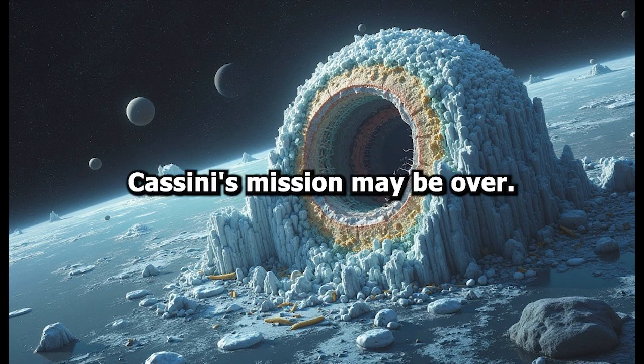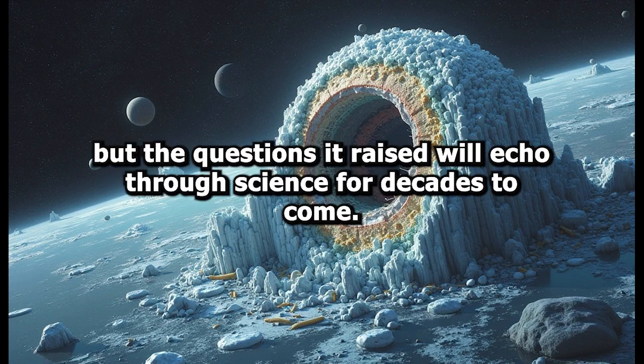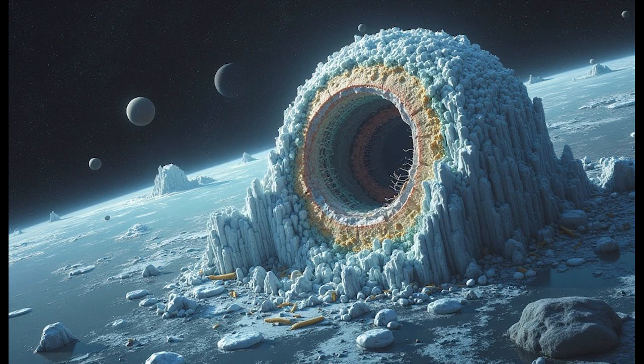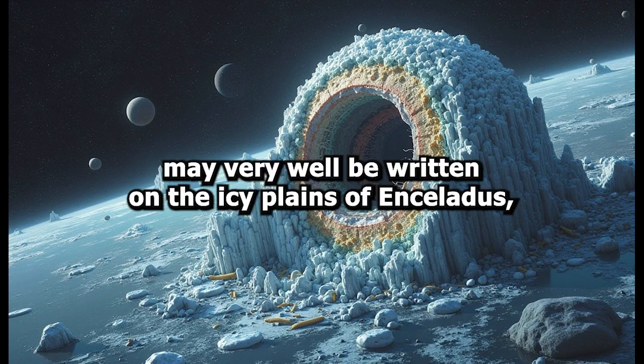Cassini's mission may be over. It made its final dive into Saturn's atmosphere in 2017, but the questions it raised will echo through science for decades to come. Its legacy lives on in the data it returned and in the hopes it ignited. The next chapter in the search for extraterrestrial life may very well be written on the icy plains of Enceladus.